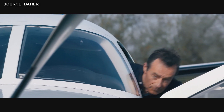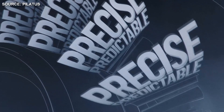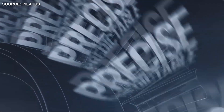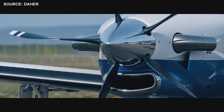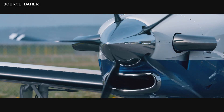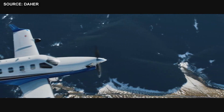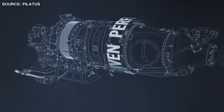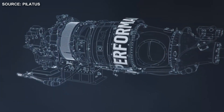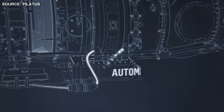Next, the range comparison. The PC-12 NGX flies further. The TBM has a range of 1,440 nautical miles flying at 326 knots at 31,000 feet, but at a slower 252 knots it can fly 1,730 nautical miles. The PC-12 NGX has a four-passenger range of 1,803 nautical miles.